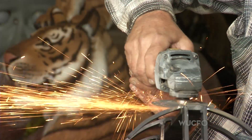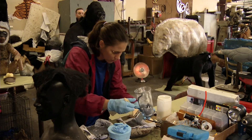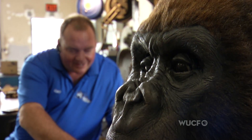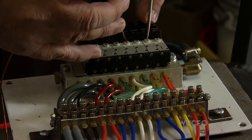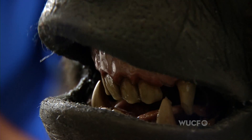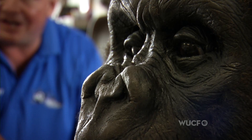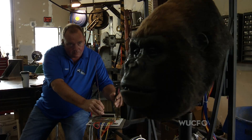Everything we do is very labor intensive. We have more labor involved with most of our projects than we do materials. The fiberglass shell is brought to the mechanical department. That's where they figure out how you're going to take the cylinders and make the eyelids move and how to make the mouth move and how to put all those cylinders and mechanics together in a small space where it all fits and it looks right and it moves right.